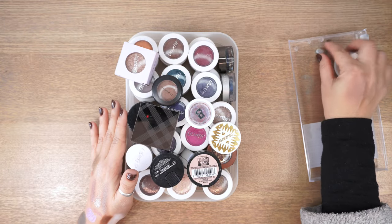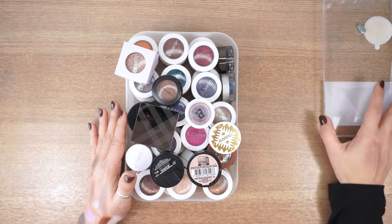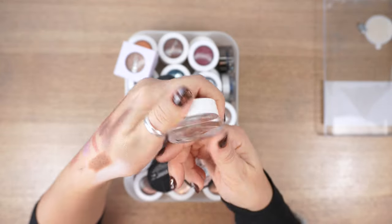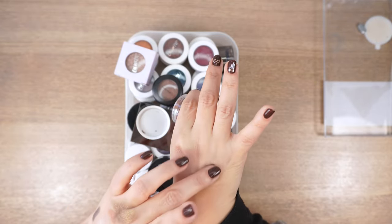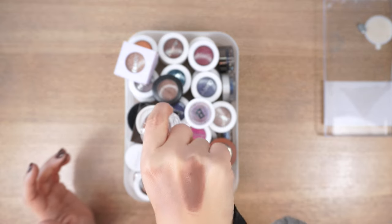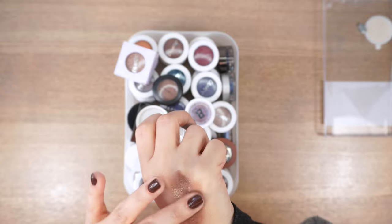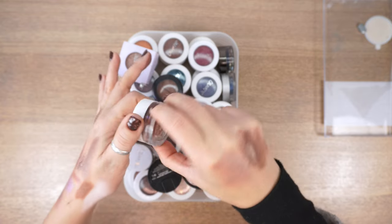This is from Colourpop — their Crème Shadow in Prickly Poppy. It's a strange color: a brown base with some scattered golden shimmers. I like this, it's still performing and blending, not dried out — so I'm going to give it another season.